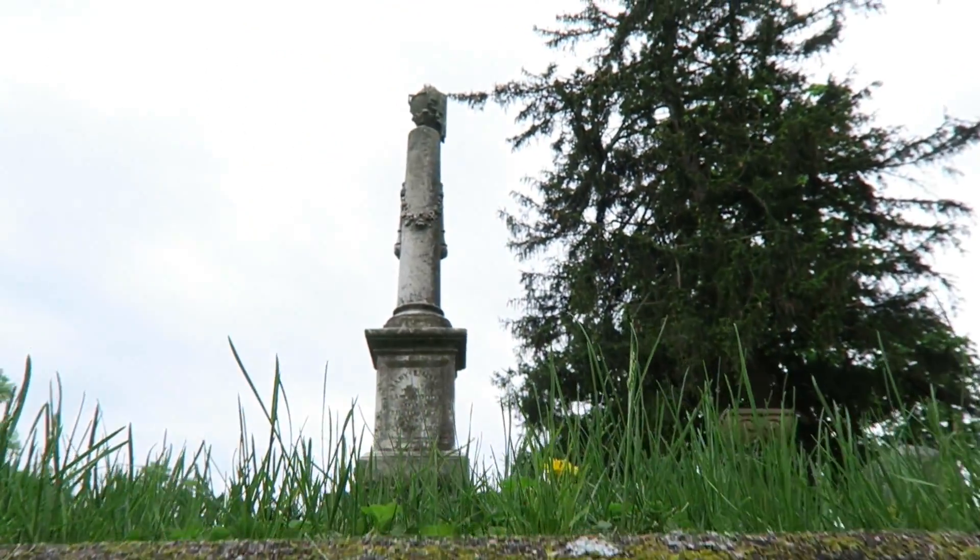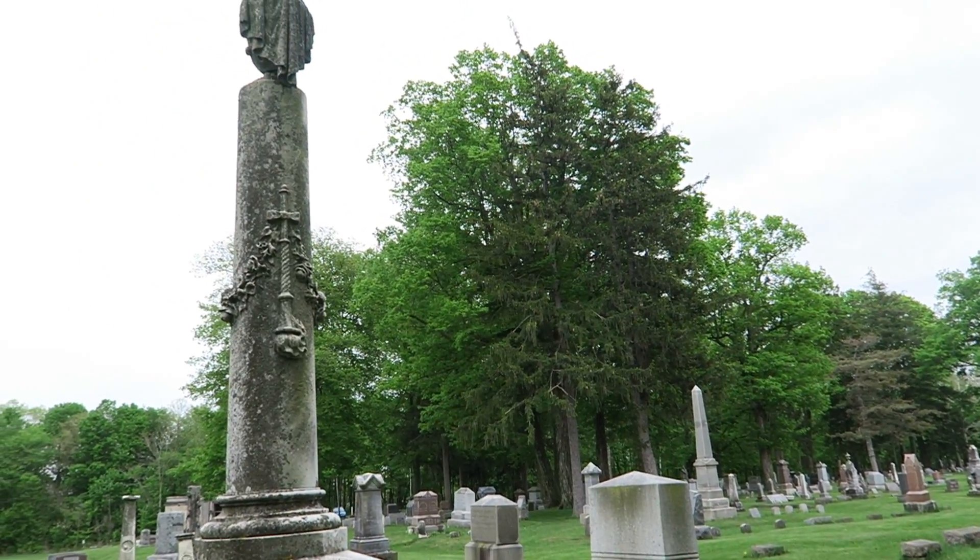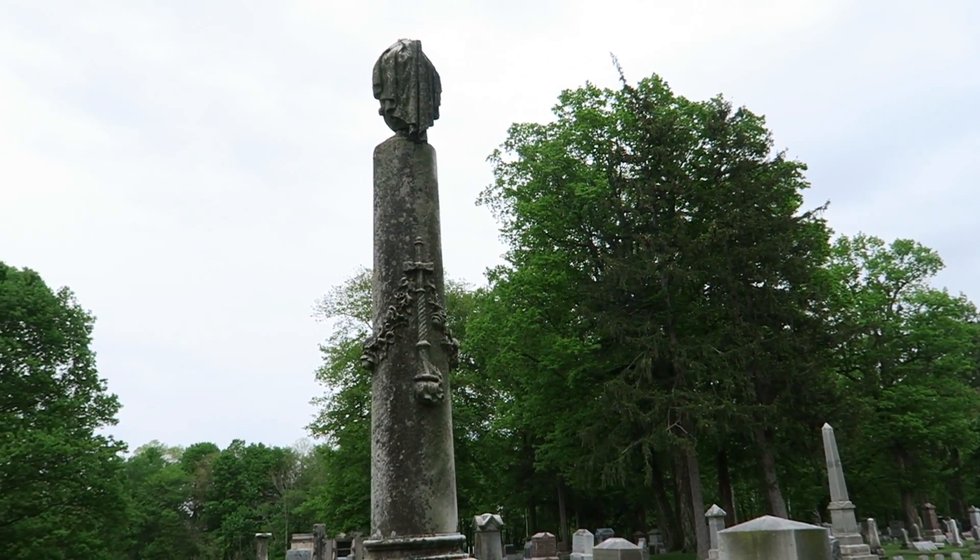I really love the style of this pinnacle stone here. So elaborate.